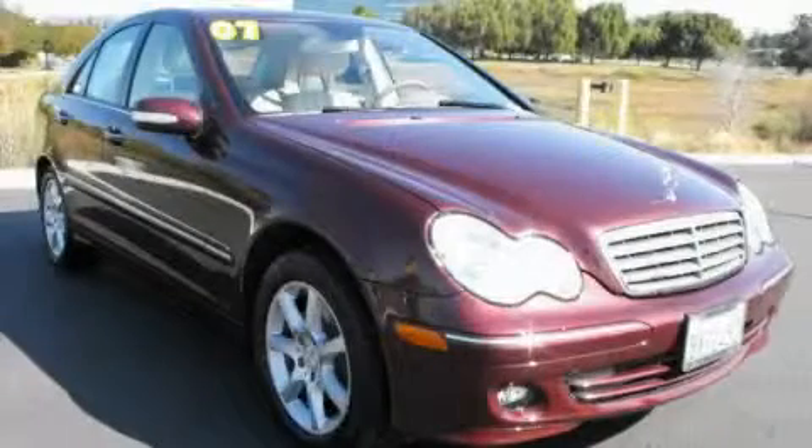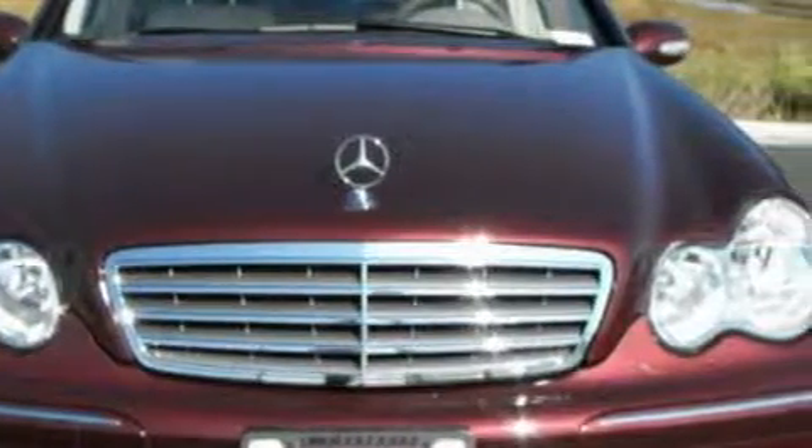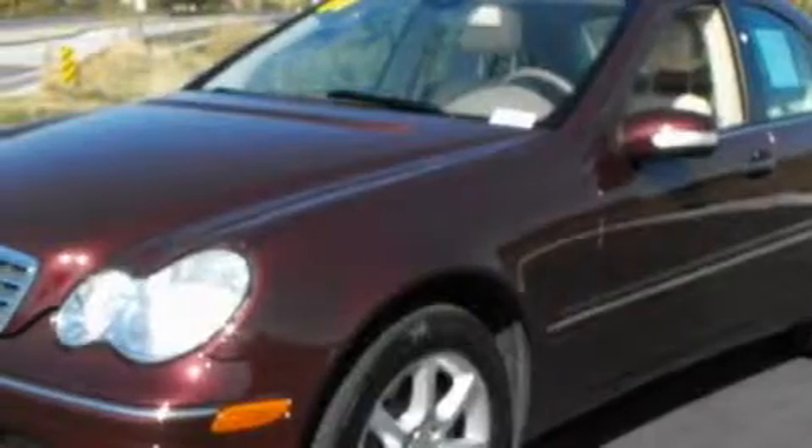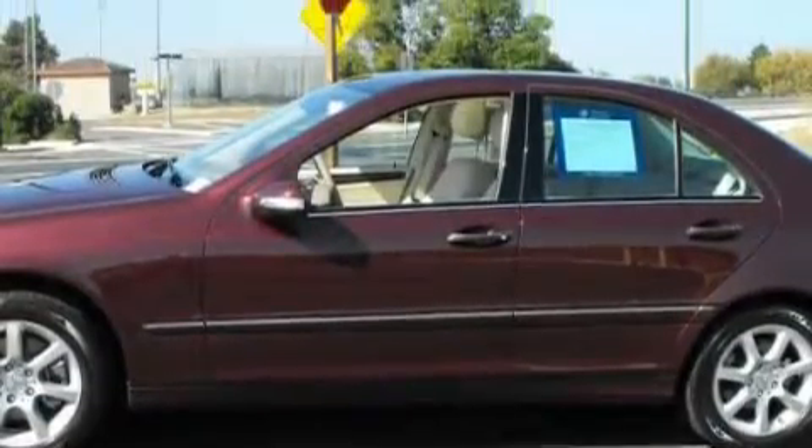This is a 2007 Mercedes-Benz C-280, a great fit and finish. Among the many superb features on this Mercedes-Benz there are a heated driver's seat, a moonroof, a navigation system, a CD player, dual airbags, an anti-lock braking system, and this vehicle has rear wheel drive.